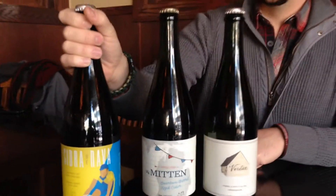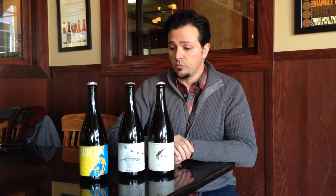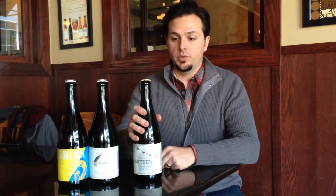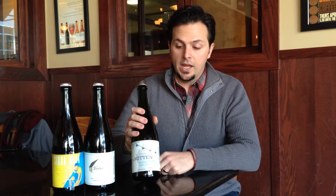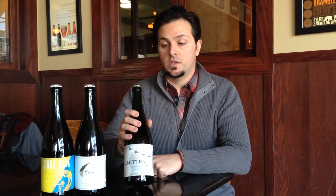All of these ciders are available in either draft or retail in these bottles. So we're going to talk a little bit more about The Mitten. This was just released in December and we make this one time a year. It's a very specialty cider that we do, and this is the best of last year's pressed apples.